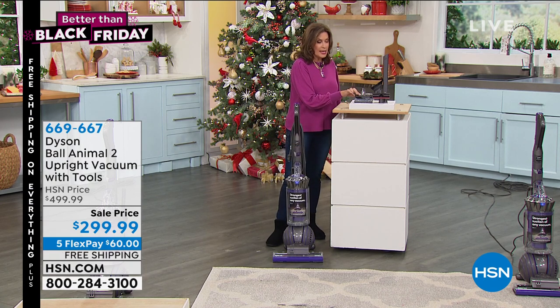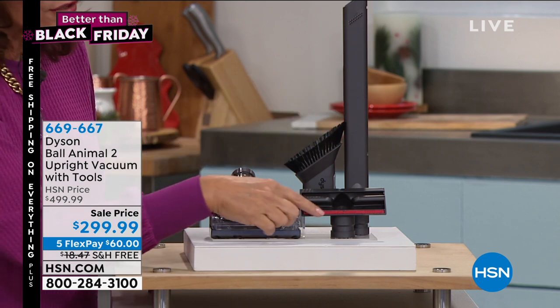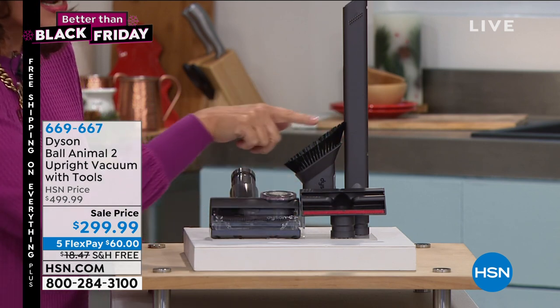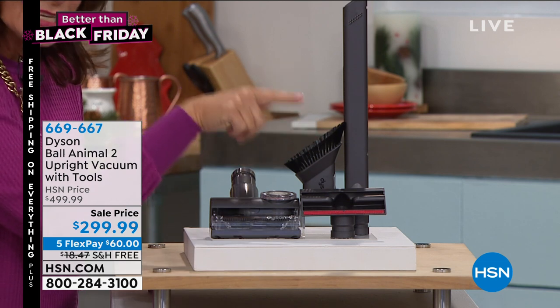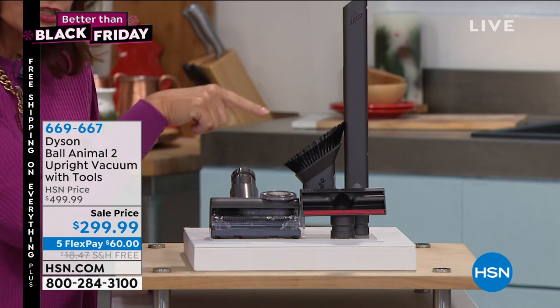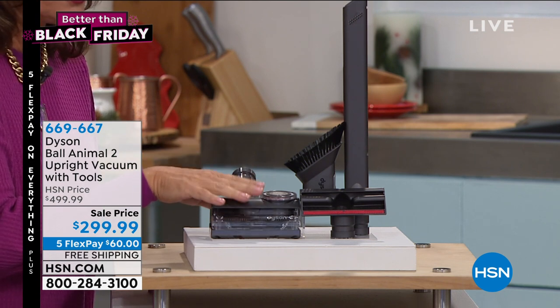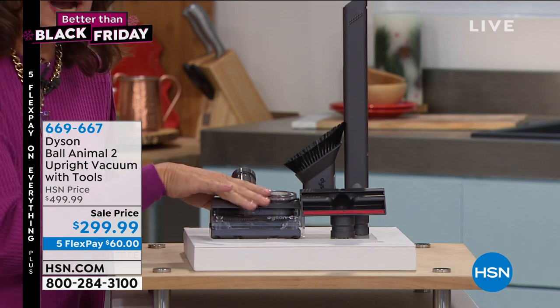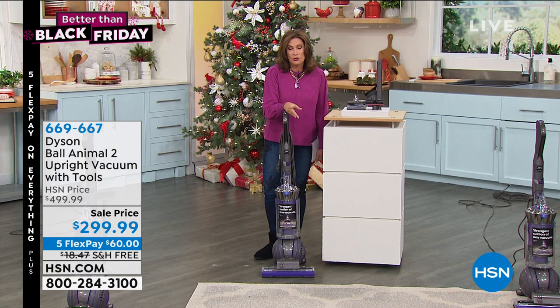You're going to get the Dyson Ball Animal 2 along with every single accessory you need: your crevice tool, your mattress suction tool, and your dusting brush. This is not just for floors — you get super strong cleaning across the whole home, all for $299.99. Take a look at the normal price on this one — we have a spectacular value for you today.